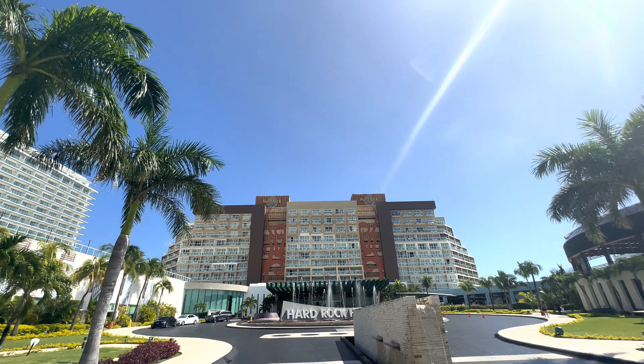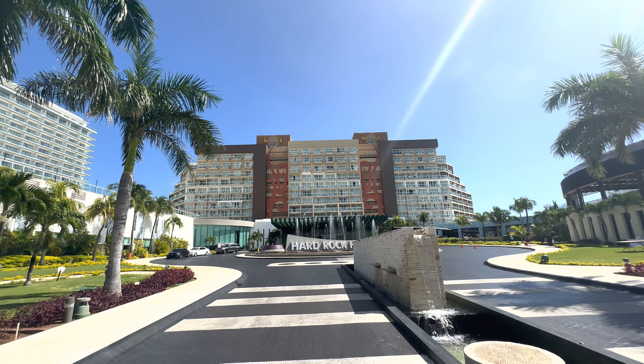Hard Rock Cancun. This place is legendary. It's the most popular and most famous hotel in Cancun. This place's reputation is almost larger than the property itself. I'm here to find out why. This is Coolest Luxury Hotels — Hard Rock Cancun.